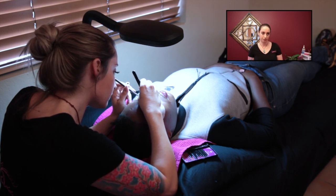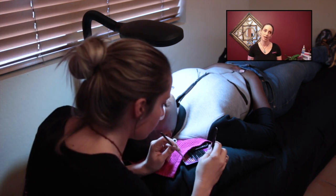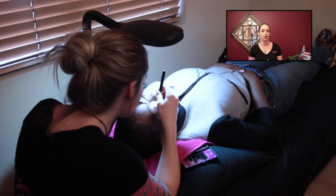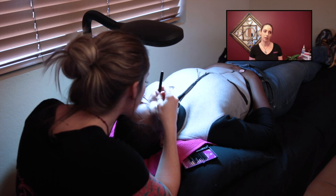Where are you located? I'm in Doheny, California. I do house calls as well — I'm generally LA County based, but I do travel further depending on where the client wants me and how many people I'll be doing.